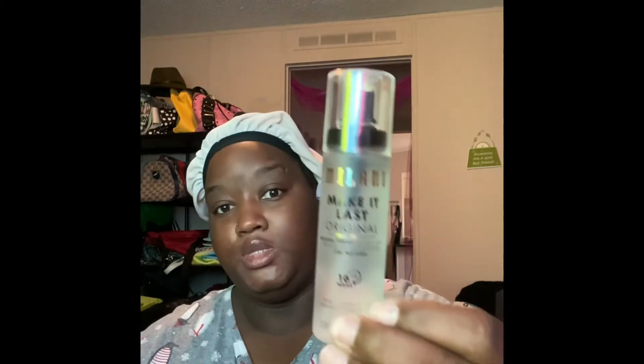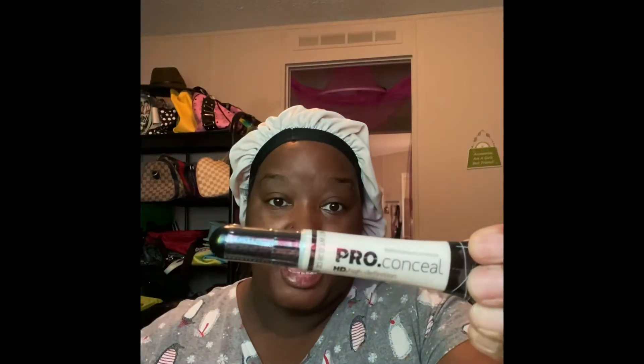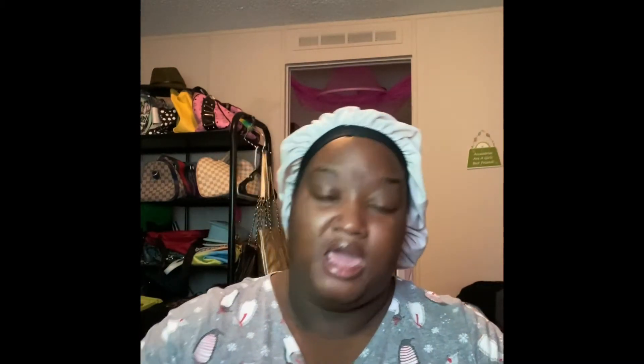Okay, Ulta — let's jump into Ulta. I heard rave reviews about the Milani Make It Last natural finish setting spray, so I copped one of those. Of course I had to get the NYX Pro Conceal because of the viral white concealer hack going around on TikTok — I'm definitely amped to try it. And then I got the regular warm honey Pro Conceal that I normally use.